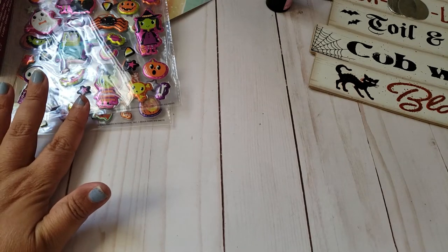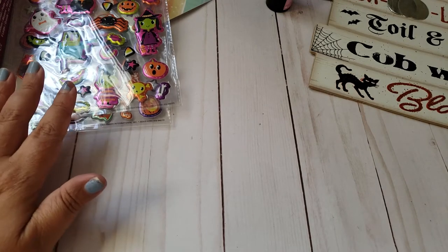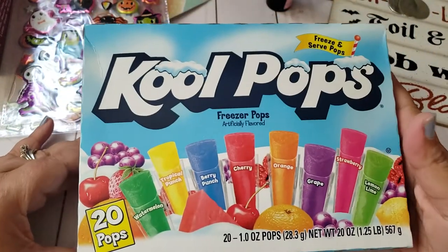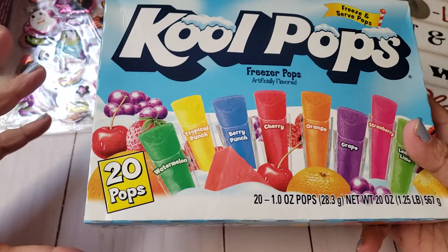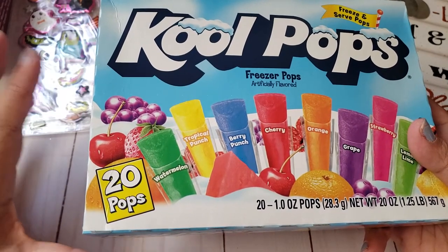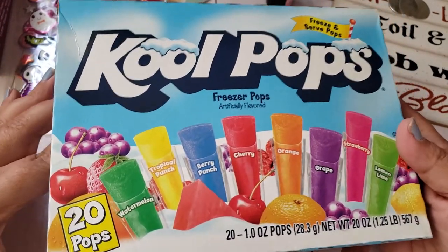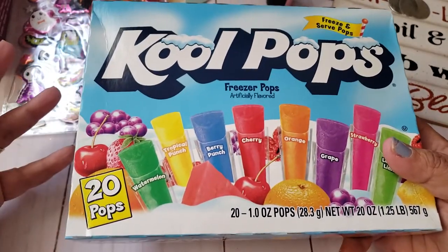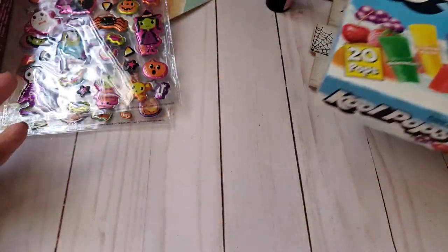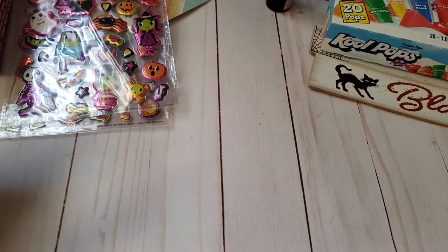Next we're going to the 99 Cent store. This is something I always pick up for the kids — it's a quick cool-me-down. It's 20 pops for 99 cents. You cannot beat it, the kids love it, and when you're craving something sweet it's perfect. Especially in the heat — we are still in the hundreds where I live, so it's definitely been hot.